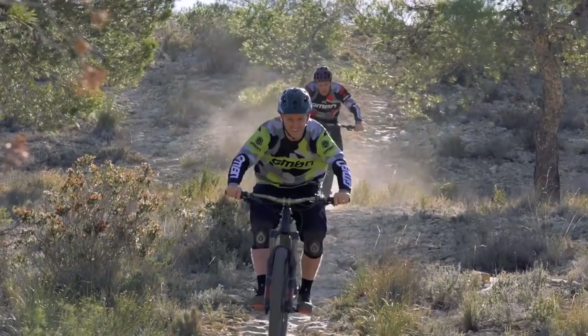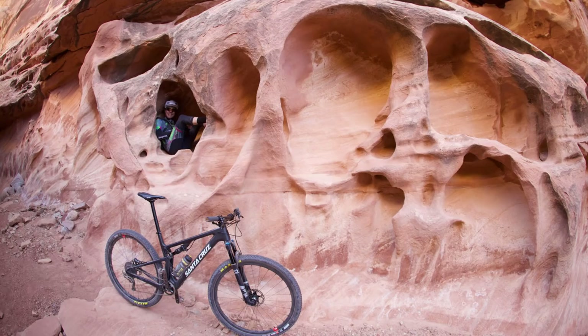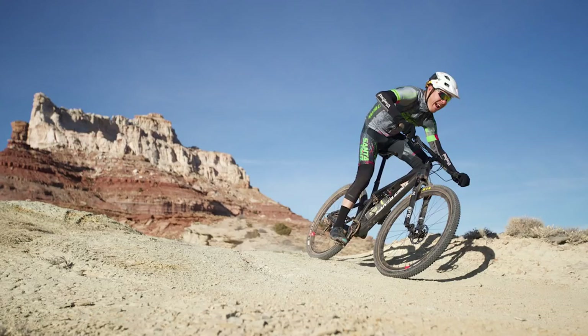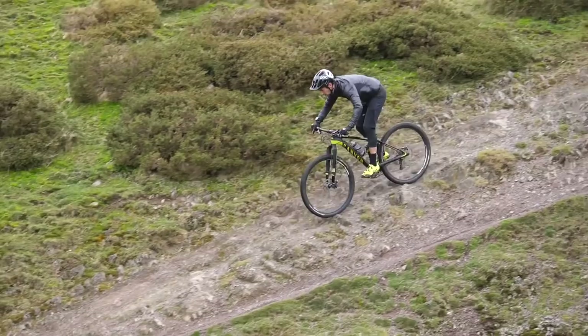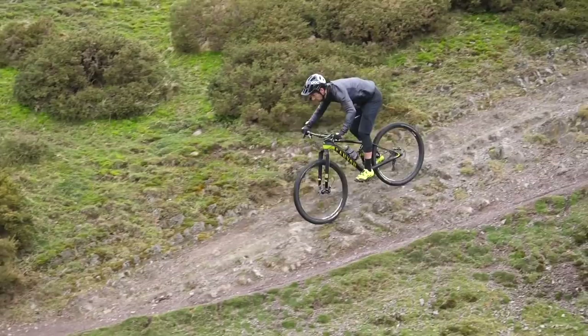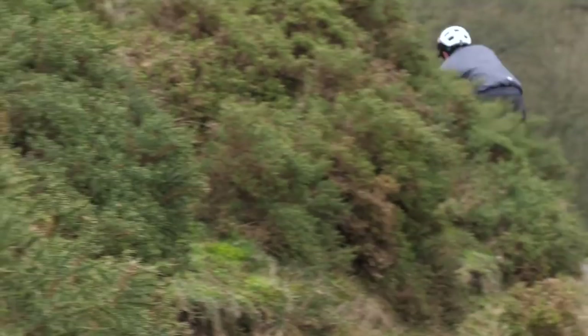The Yeti SB100 is a 100mm travel XC frame specced with a 120mm fork. We've also seen the brand new Santa Cruz Blur — 100mm travel — also specced with a 120mm fork. I think that's going to be a magical style of bike for a lot of riders over the coming years. We often see people on trail bikes with 150mm or even 170mm travel, and I think people are probably a little overbiked. A longer travel bike can isolate you from the trail a bit.